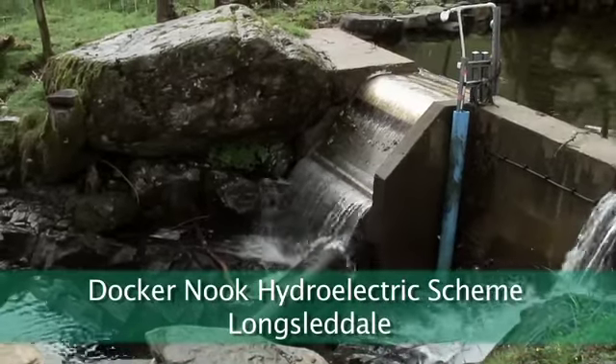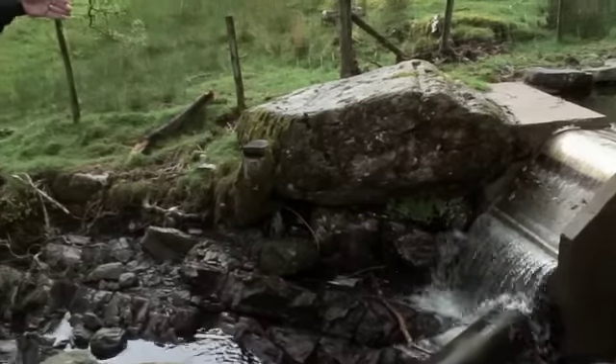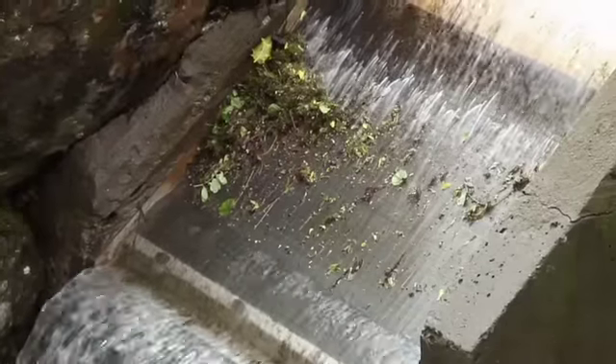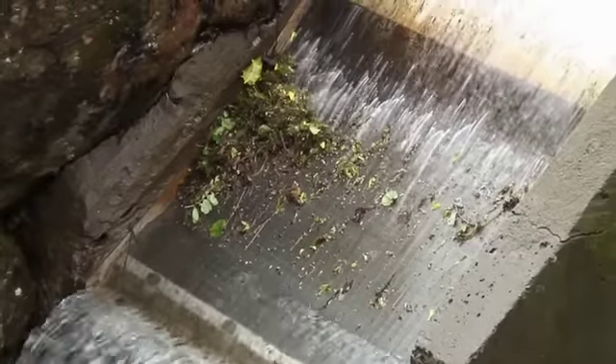What we've got here is a new weir that they've put in. There's a particular type called a Coanda screen, and it's a fine one millimetre mesh. It uses the Coanda effect, which is to do with the surface tension of the water, which actually draws the water through the screen.